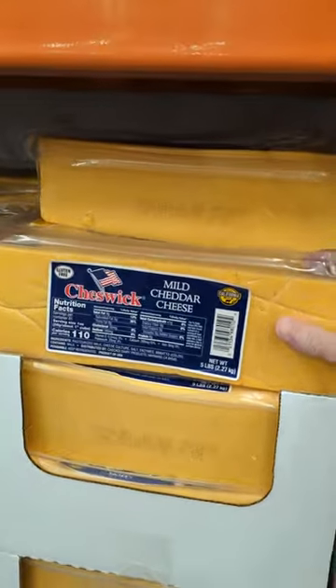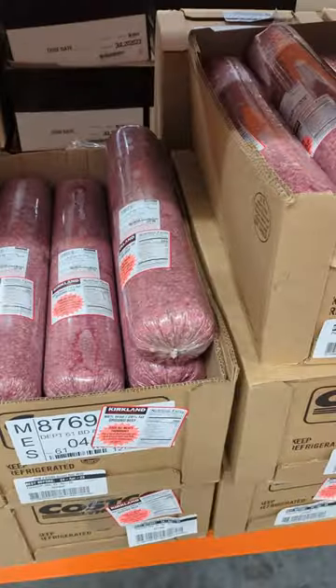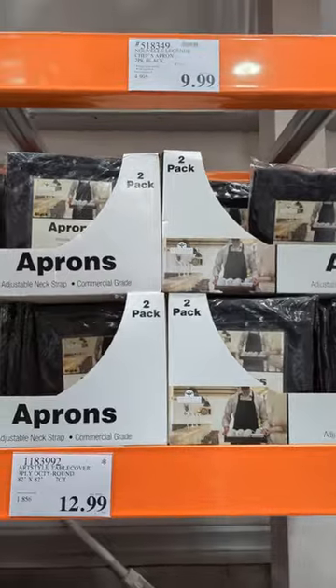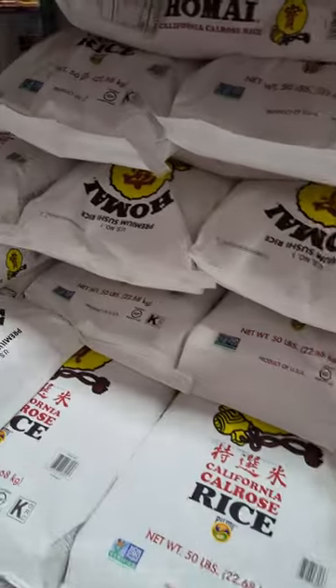Like this frozen California roll. Does anyone remember government cheese? They have the Spanish Serrano ham that you often find during Christmas season. Lots of kitchen tools like this whipper. Jars of nacho cheese. Sometimes I use this rice to make sushi.